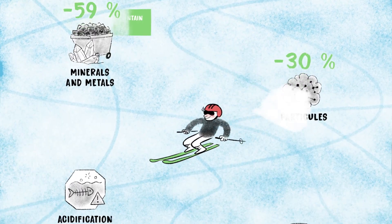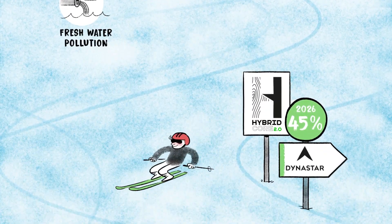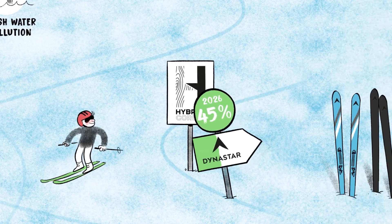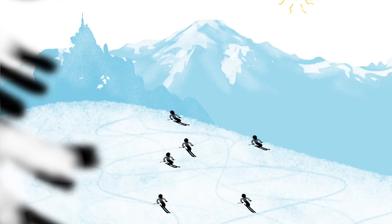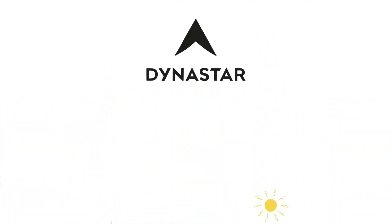The result: amazing skiing experiences and a significant improvement on all environmental indicators. At Dynastar, we aim to put Hybrid Core 2.0 at the heart of our brand strategy — this program will cover all new ski ranges based on eco-design. Less impact, more performance, and we're just getting started.